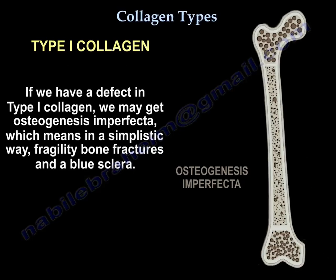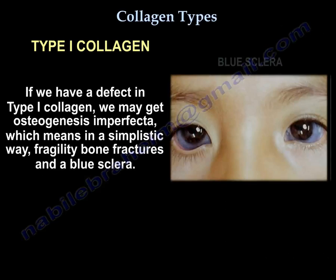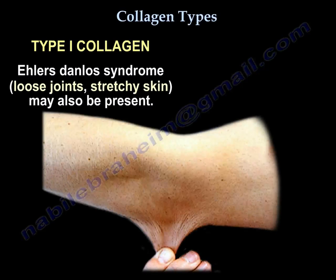If we have a defect in type 1 collagen, we may get osteogenesis imperfecta, which means, in a simplistic way, fragility, bone fractures, and blue sclera. A defect in type 1 collagen may also give Ehlers-Danlos syndrome, which is loose joints and stretchy skin.